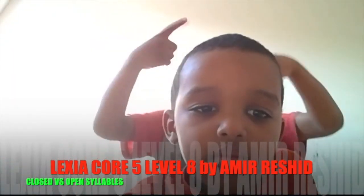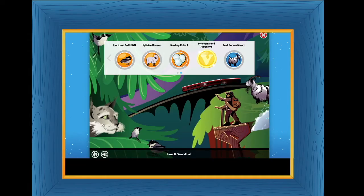Hi everyone, welcome to the Global Mindset University. My name is Mufu-Masheed, and today I'm going to do some spelling rules. Before we do that, we're going to do the animals here.